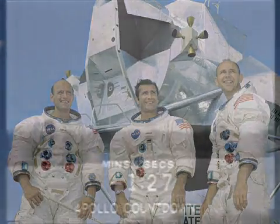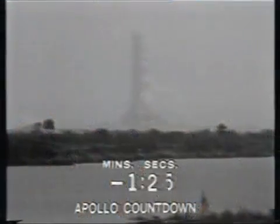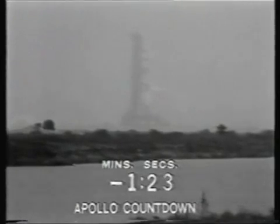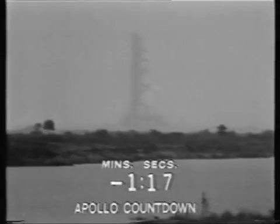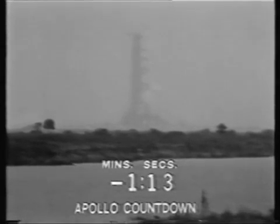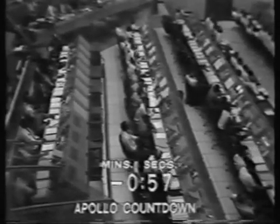T-minus 90, still go. Our status board here in firing room 2 indicates all is still well with the countdown. Third stage tanks now pressurized as the automatic sequence continues. One minute, 15 seconds and counting. Mark, T-minus 60 seconds and counting, T-minus 60.